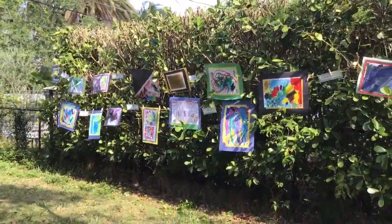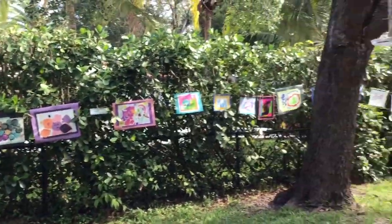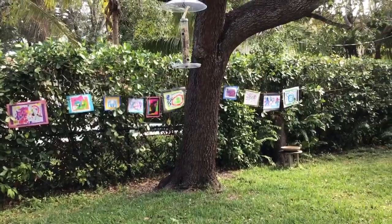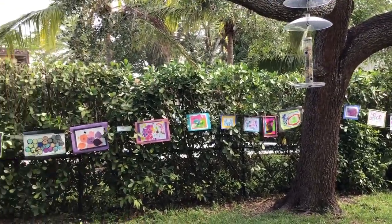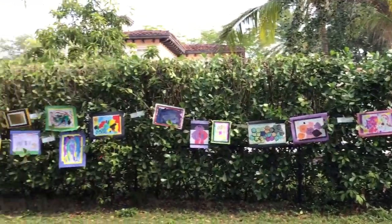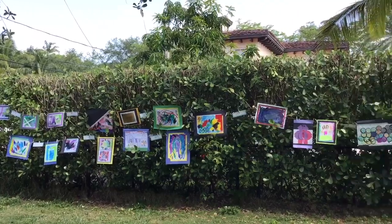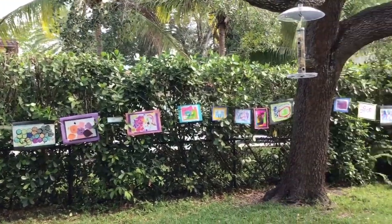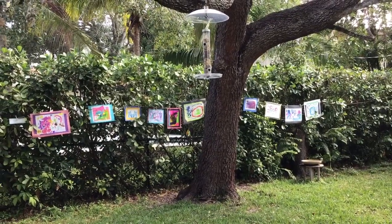I am so proud of all of my ECC artists — it is wonderful. Look, there's my bird feeder. It's wonderful to celebrate art in nature. Congratulations to all of our ECC artists. You are so talented. We are so proud of you and we miss you.